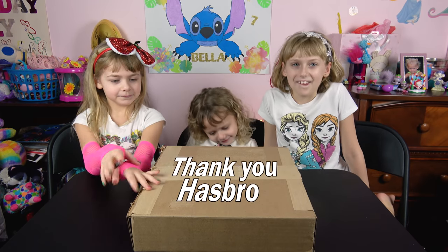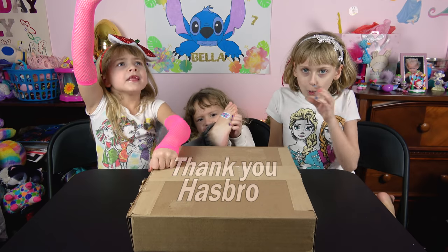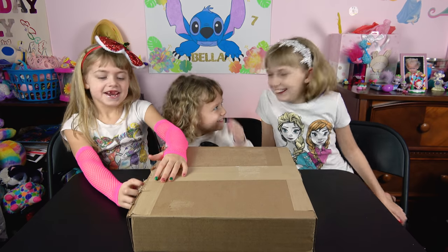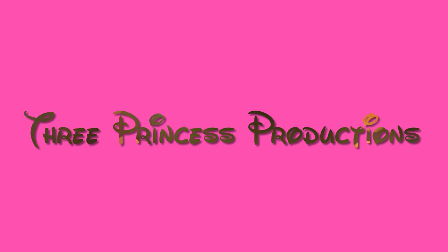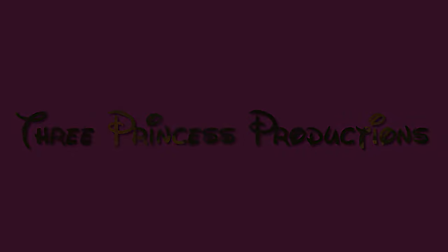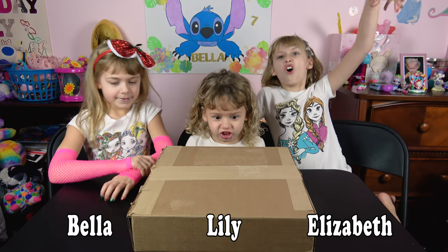Today we have a special package from our friends at Hasbro! Find out what we get! Alright, welcome back. Today we got a special gift from Hasbro.